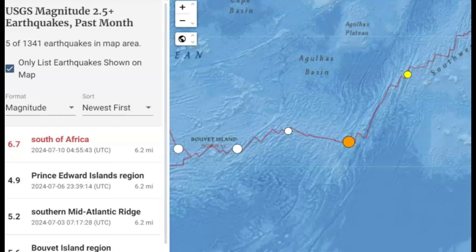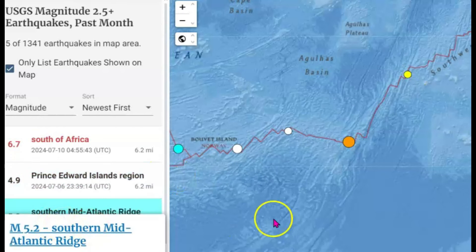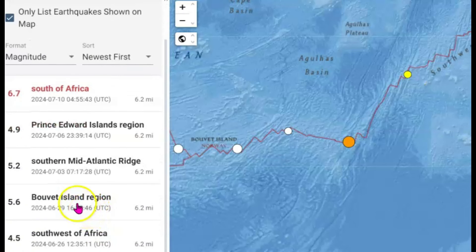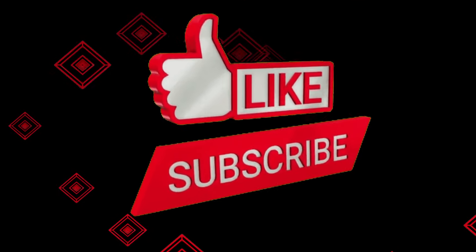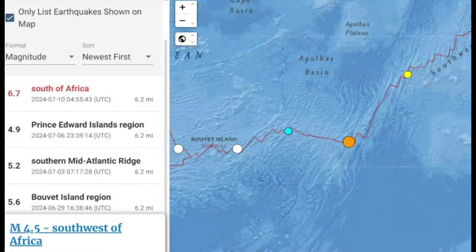Here you can see the largest earthquake in the past month along the Southwest Indian Ridge — the most recent 6.7. There was also a 4.9 a bit farther northeast, a 5.2 towards the west, all about 6 miles in depth, and a 5.6 and a 4.5. What are your thoughts? Put your comments down below. Thank you very much for watching. Please like, share, and subscribe. God bless you all. Bye-bye.